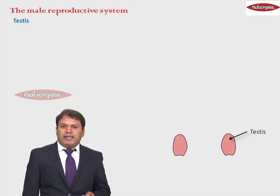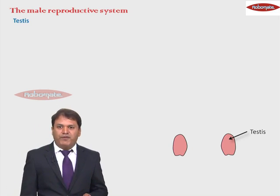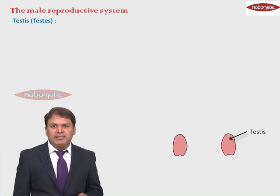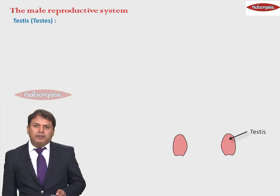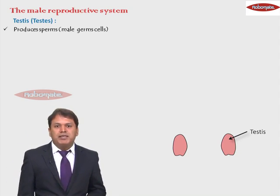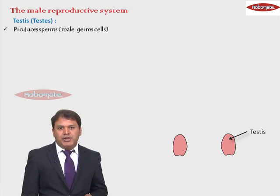When we say testes, when we spell it as T-E-S-T-I-S, it refers to singular, and the plural we refer to as testes, that is T-E-S-T-E-S. Now testes are the organs that produce sperms in case of males, that is the male germ cells.